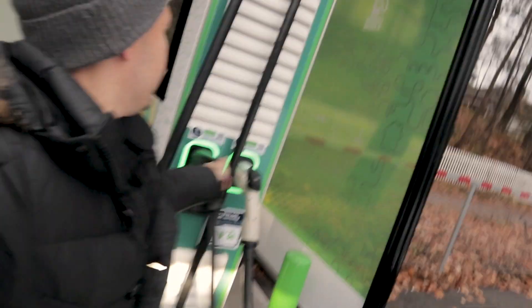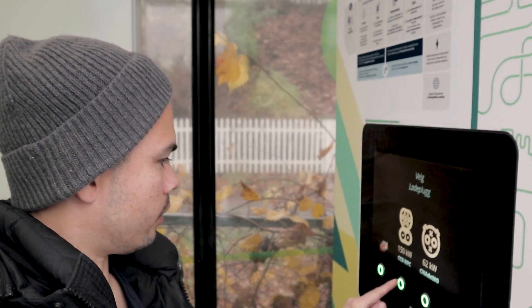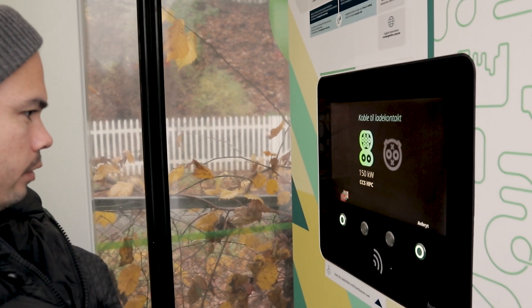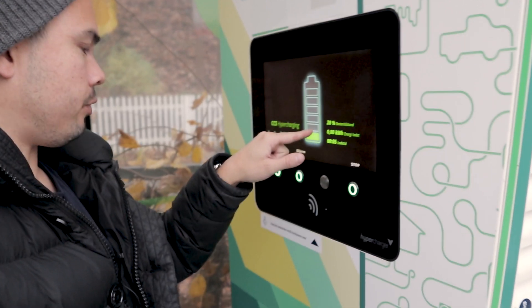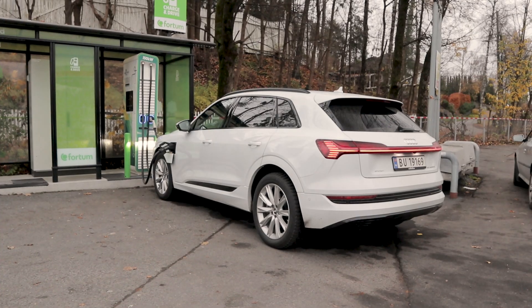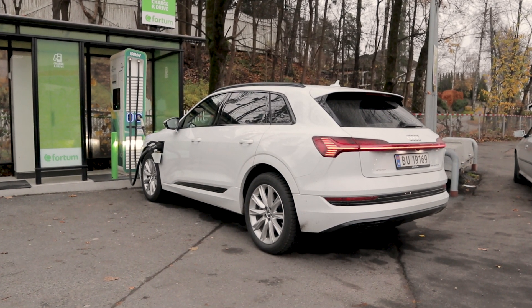We're here at the HPC charger in Høvik. Let's see if we can do this one-handed — I need to open up the flap and get the HPC contact in. Then I'll get my chip and choose the HPC 150. This should work without any issues; it's a very reliable charger. We're at 28% state of charge, so we don't have too much battery left. Let's sit inside the car and see what kind of speeds we get.